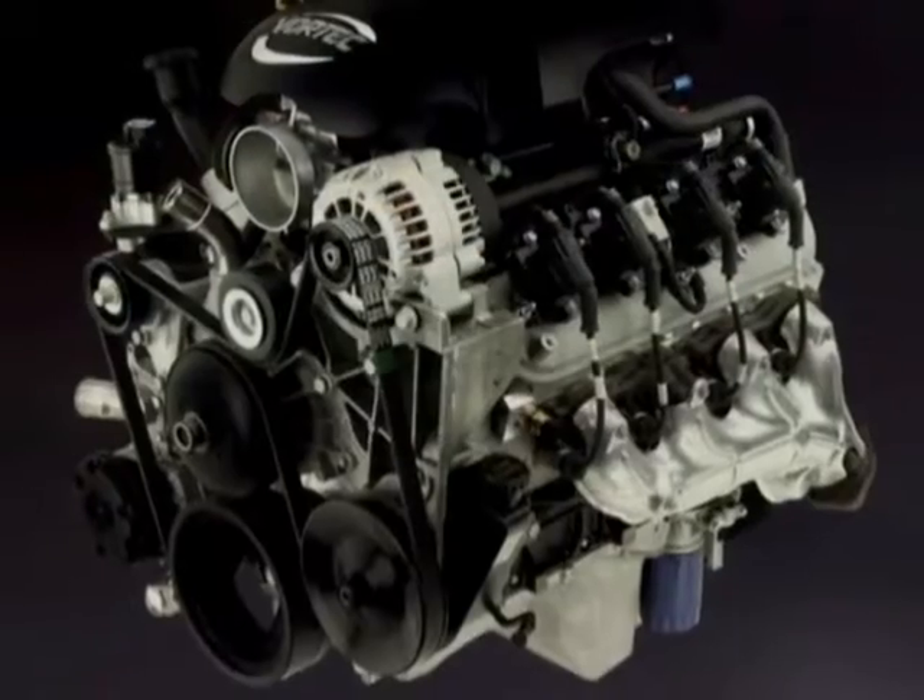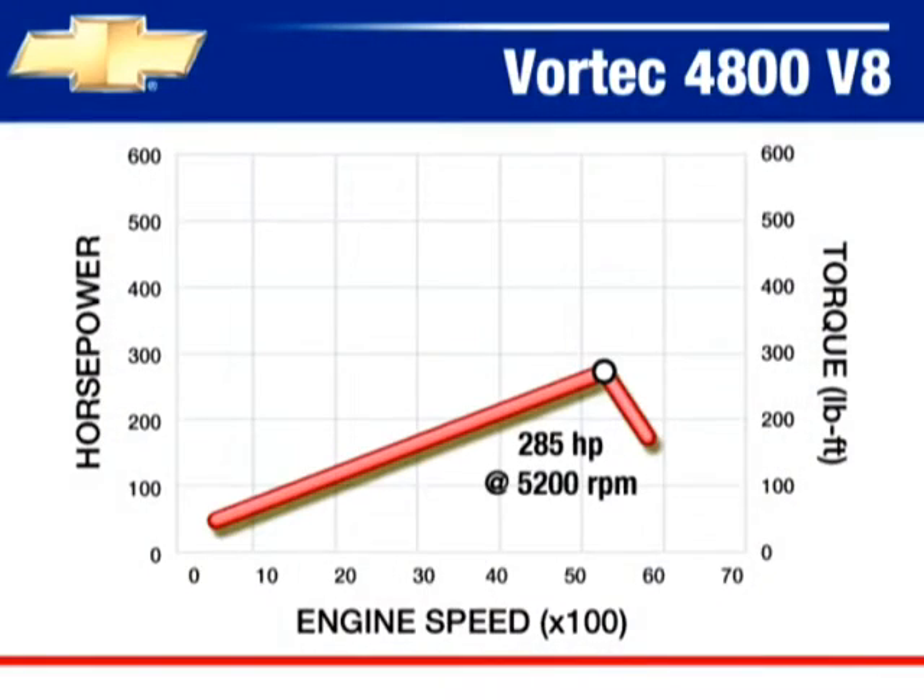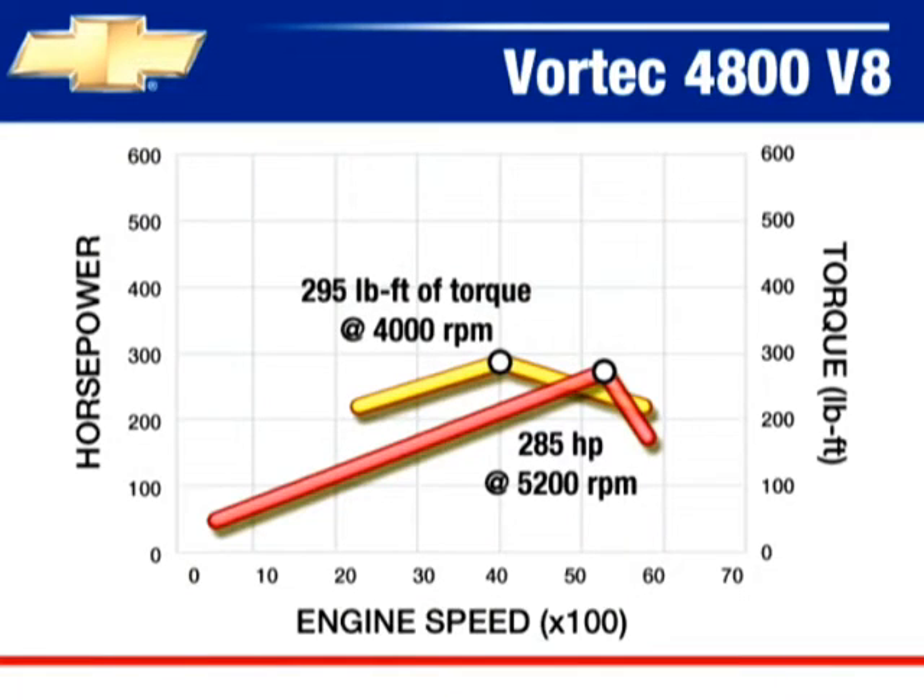The Vortec 5300 V8 engine delivers 285 horsepower at 5,200 RPM and 295 foot-pounds of torque at 4,000 RPM.